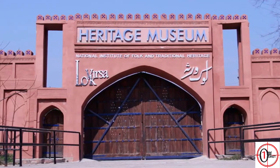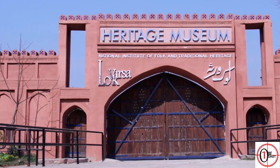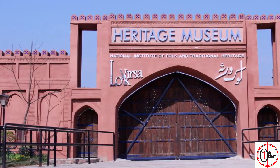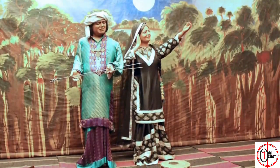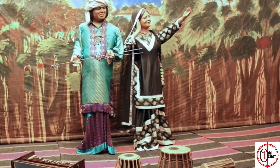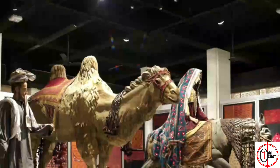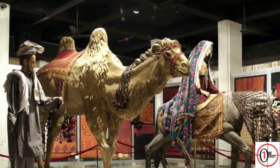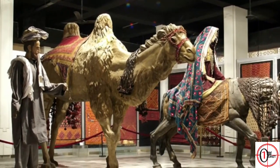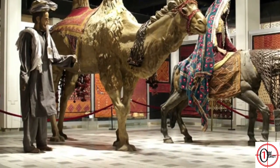1. Lok Virsa Museum. It showcases the history and different cultures of Pakistan. It covers a vast area of 60,000 square feet, which makes it the largest museum in Pakistan. It can accommodate up to 3,000 visitors at a time. It has many exhibition halls featuring different cultures in the form of statues, pottery, textile design, music, and pictures. Lok Virsa Museum also has books of classical and folk music available for sale.